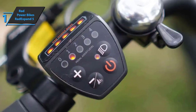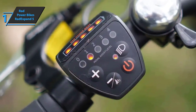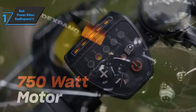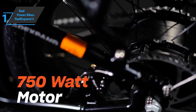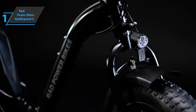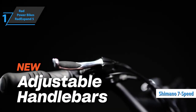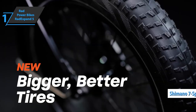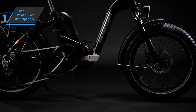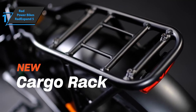Unlike economy bikes, the Rad Expand 5 borrows its wide tires from Rad's true fatty bikes, sticking to the four-inch size to provide more cushion and off-road control — those fat tires are amazing at absorbing shocks. Finally, the seven-speed transmission is a huge improvement over the Rad Runner for anyone who has to tackle hills or likes to shift gears for extra torque. Overall, this product delivers premium performance at the best possible price-quality ratio.